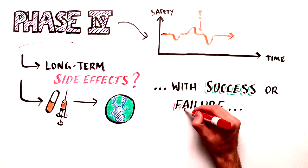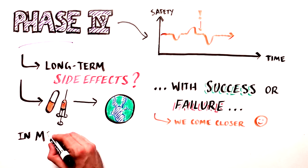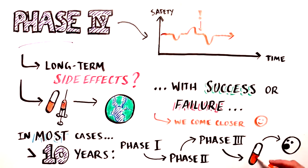Regardless of the outcome, participation in clinical trials is always valuable and brings us closer to curing or mitigating disease. In most cases, it takes more than a decade for a candidate therapy to move from Phase 1 testing to real-world distribution.